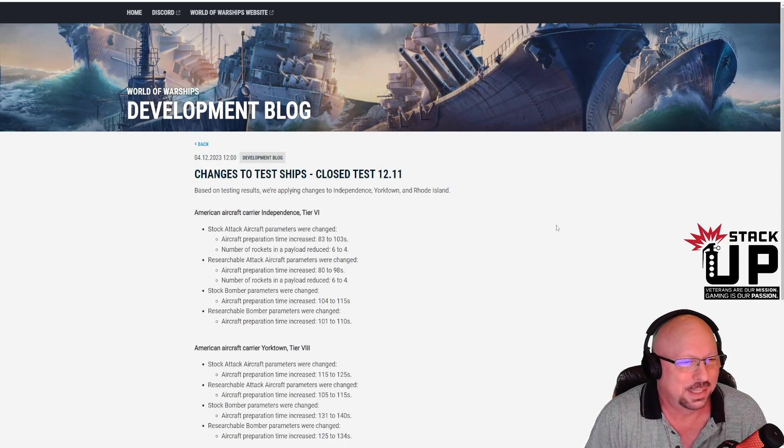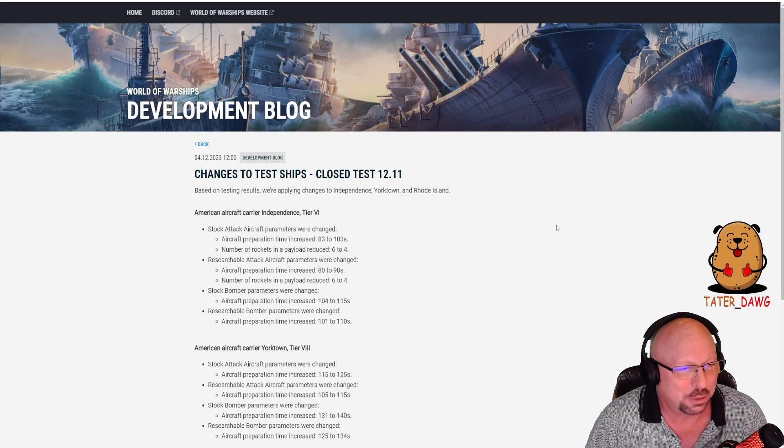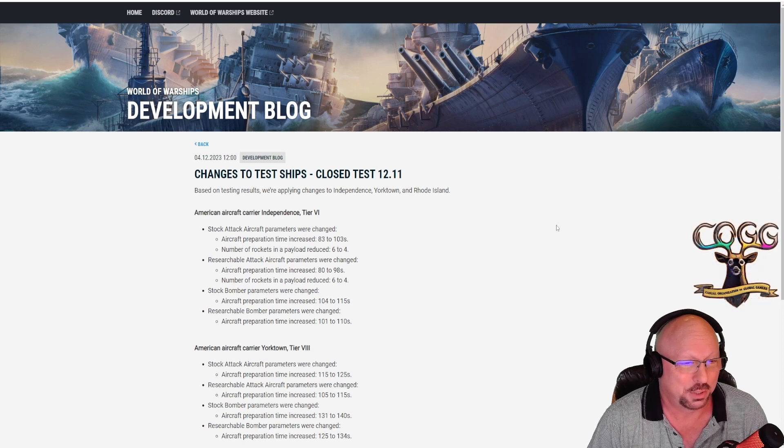This is the new dev blog that came out today on December 4th regarding changes to test ships in closed test 12.11 based on testing results. Wargaming says that they are applying changes to Independence, Yorktown, and Rhode Island.